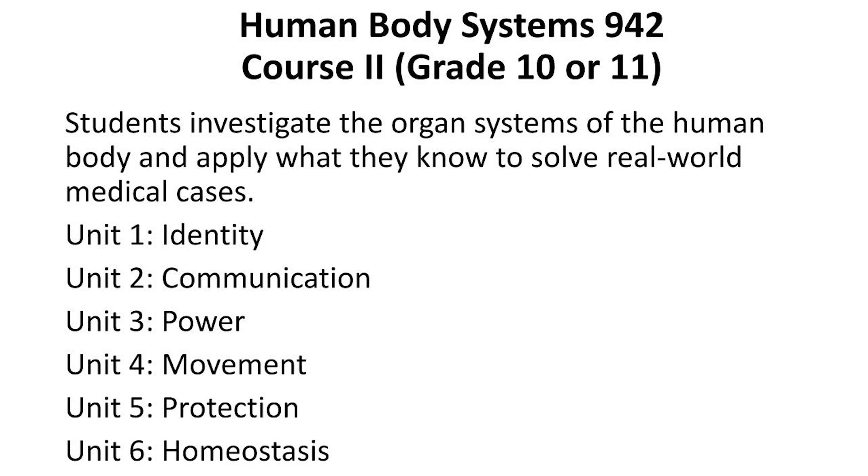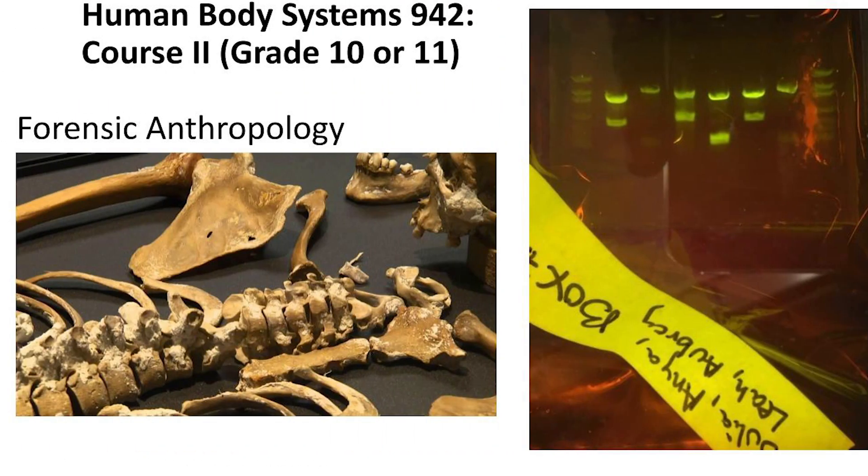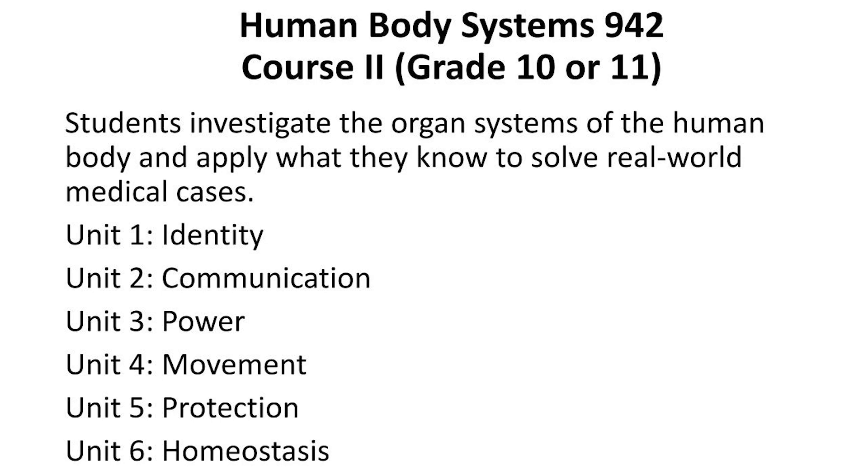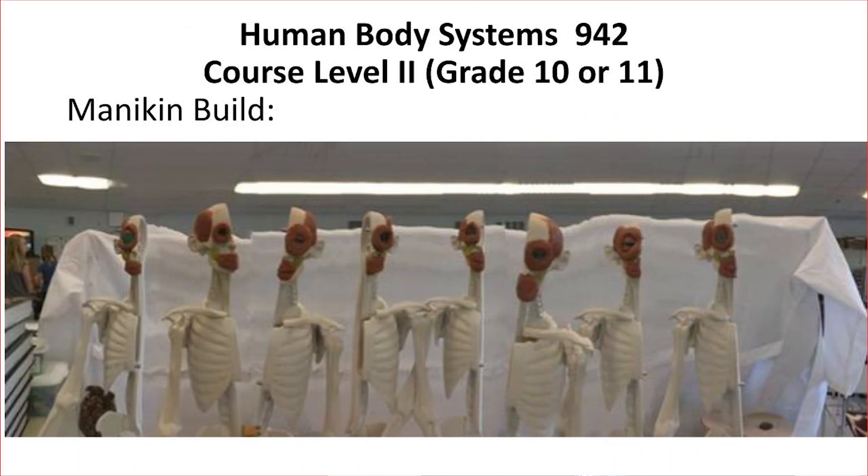Units include a focus on identity, communication, power, movement, protection, and homeostasis. Students begin by taking on the role of forensic anthropologists and DNA analysts using gel electrophoresis to gather information from skeletal remains to determine their identity. Next, students investigate the nervous system, completing a brain dissection as well as an eye dissection. Students learn how to take blood pressure, complete urinalysis for a fictitious patient, and review symptoms of various patients throughout the course to diagnose and determine treatments. Students also build on a mannequin using clay to construct the main organs of the body systems.